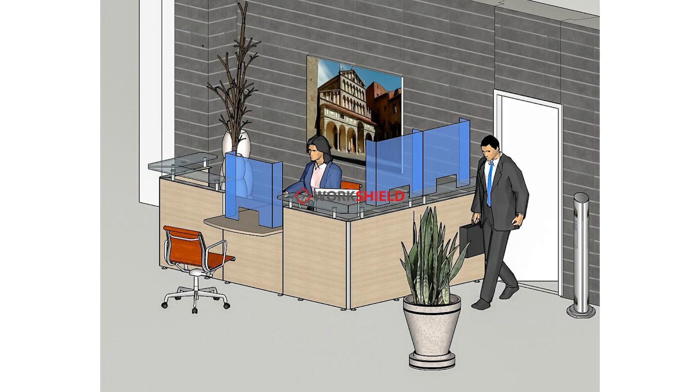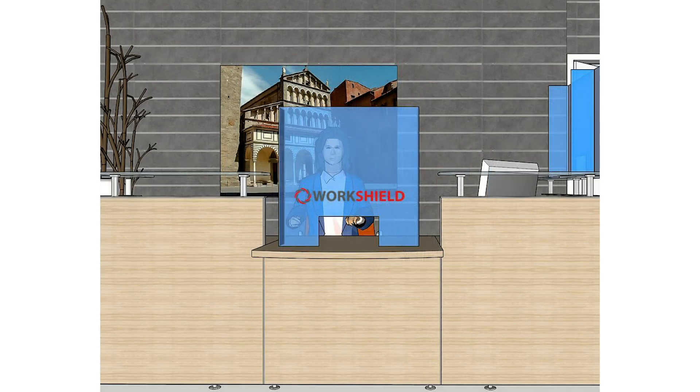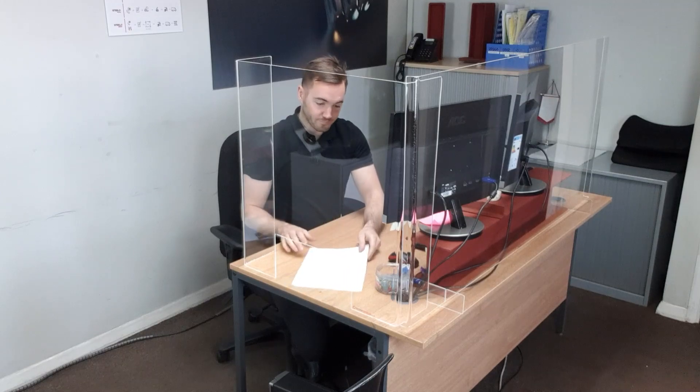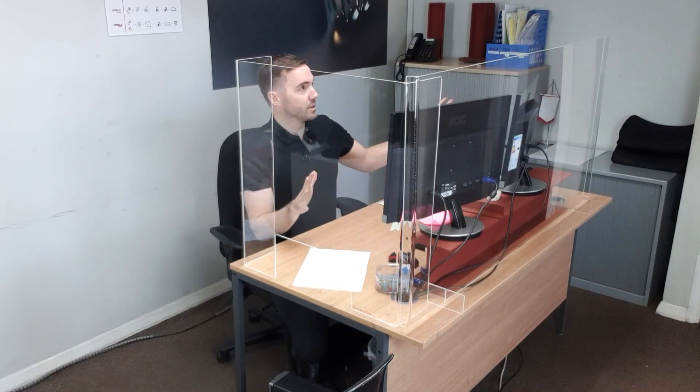We can easily talk without the risk of spitting on each other or sneezing, and we can easily exchange information or paper just through this window. Obviously you then have to make sure you wash your hands, but that's something you have to do regularly anyway.